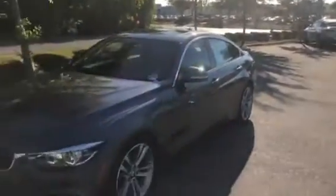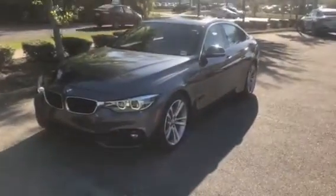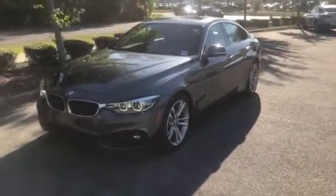And there you have it — the 2019 BMW 430i. We hope you have a wonderful day and hopefully we'll see you soon. Bye-bye.